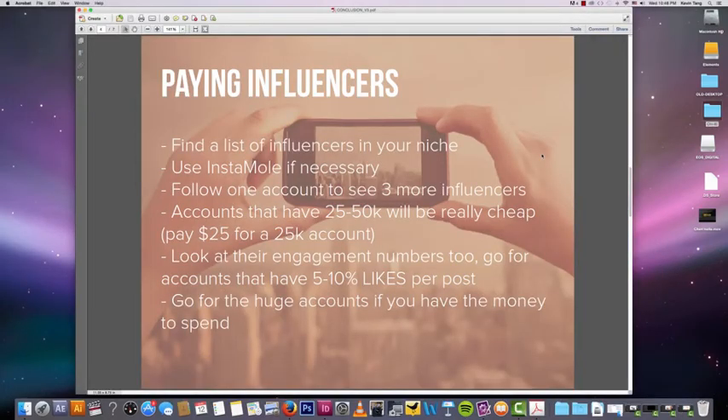Here's a quick checklist for paying influencers to promote your content. First, find a list of influencers in your niche, like we did with the Excel sheet. Use Instamold.com to find the top influencers by hashtag. You can also follow one account to see three more similar influencers. Accounts with 25,000 to 50,000 followers will be really cheap to start. Test with a small amount first so you don't spend hundreds of dollars and see no results. When paying for posts, look at engagement — not just follower count. Aim for accounts with 5% to 10% likes per post, which indicates excellent engagement.